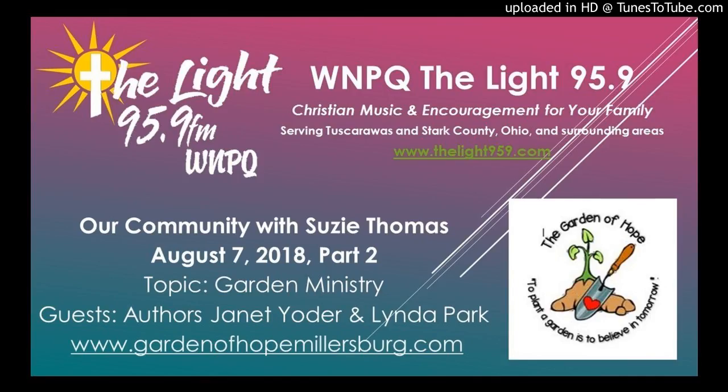Welcome back to our community. Susie Thomas visiting with Janet Yoder and Linda Park, and they've got The Garden That Hope Built. Love the title — where did you come up with that?